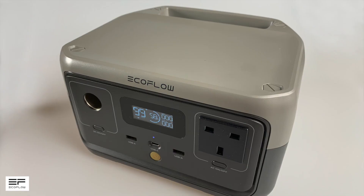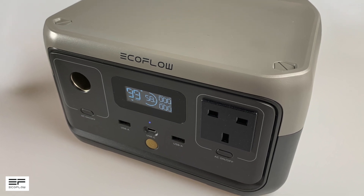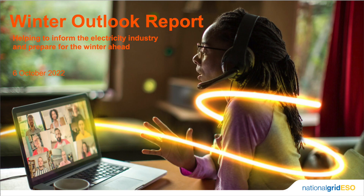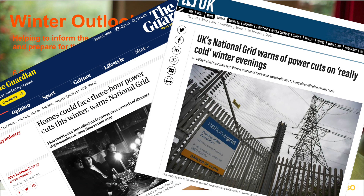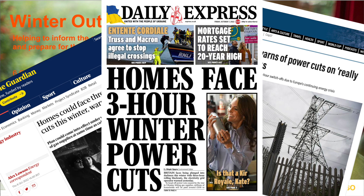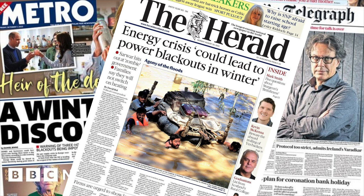In a sort of spooky twist of fate, I was actually googling portable power stations before EcoFlow contacted me. In early October 2022, National Grid released their winter 2022 outlook plan and the national press led with headlines of possible blackouts on really cold days. I thought it might be a good idea to see what was out there for portable backup power, and EcoFlow's contact was very timely.